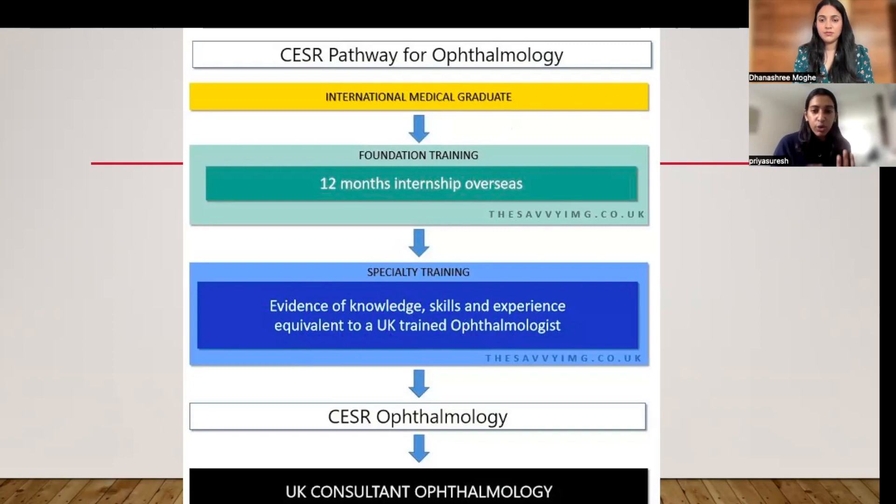You need to rotate through the different subspecialties, gaining evidence of knowledge, skills, surgical experience, and laser experience equivalent to a UK-trained ophthalmologist. You then make your CAESAR application to the GMC, who will go through your application, assess your evidence, and see if it matches that of a UK-trained consultant. If successful, you can become a consultant. The catch is that you're doing this on your own — OST is a structured program, whereas CAESAR is not.